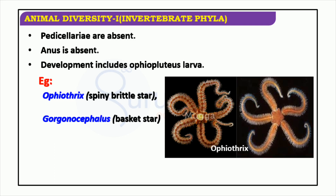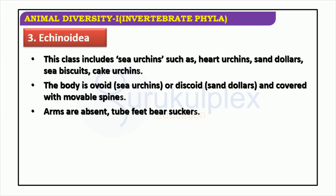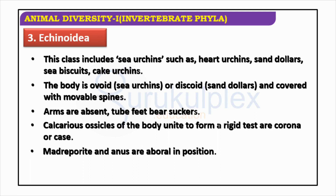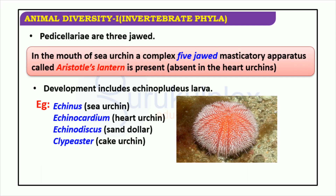Echinoidea is a class that includes species referred to as sea urchins, heart urchins, sand dollars, sea biscuits, and cake urchins. These creatures typically have an oblong body covered with movable spines; however, they lack arms and instead possess tube feet with suckers. The madriporite and anus are located on the aboral side, while the ambulacral grooves are closed. Sea urchins possess a complex five-jawed masticatory apparatus called Aristotle's lantern. In contrast, heart urchins have three-jawed pedicellariae. Echinopluteus larvae are formed during development; varieties include Echinus, Echinocardium, Echinarachnius, and Clypeaster.